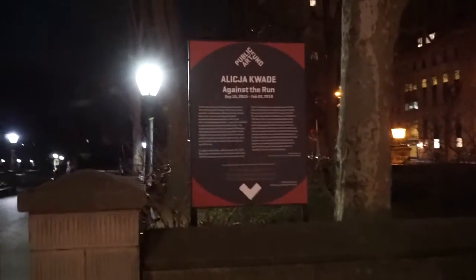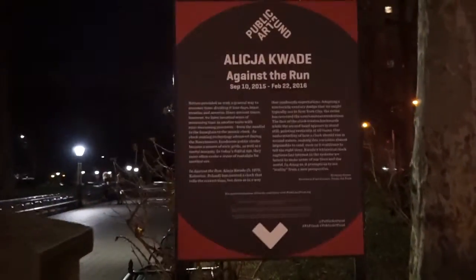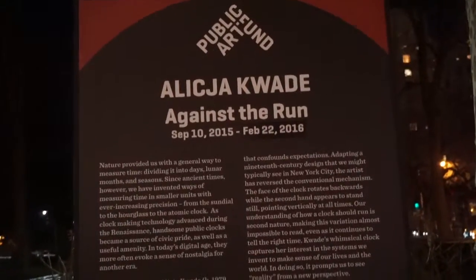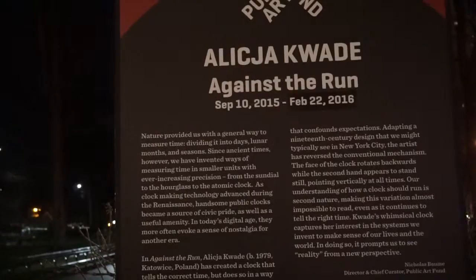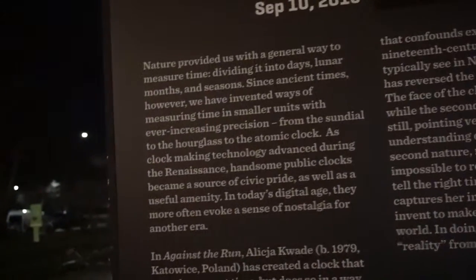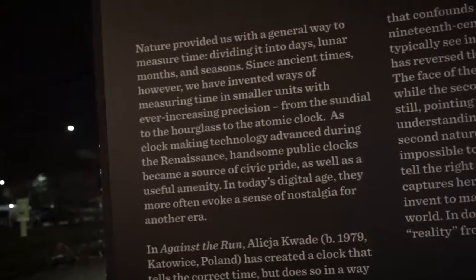They have a little description here right next to the exhibition that talks a little bit about the organization. The Public Art Fund is the organization that makes this exhibit possible. The artist is Alicia Kuid — I think she's from Poland. The work itself is called Against the Run.